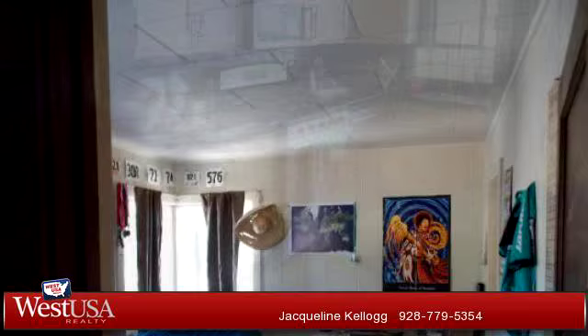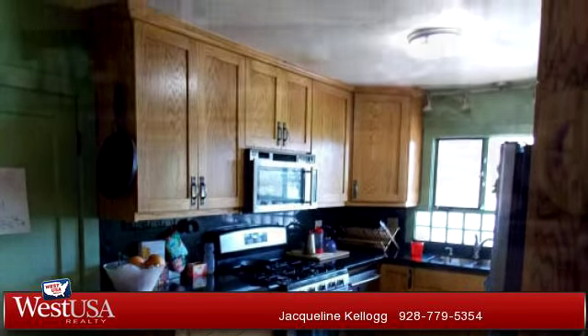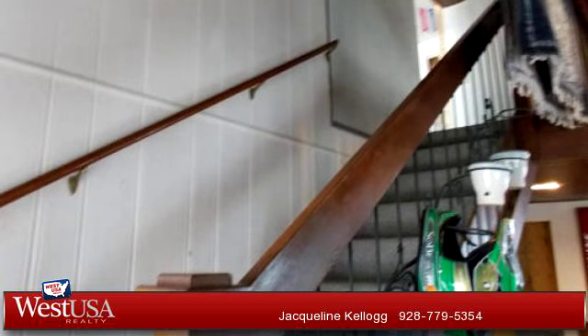To arrange a time to stop by and view this listing, or if you would like more information, please contact 928-779-5354.